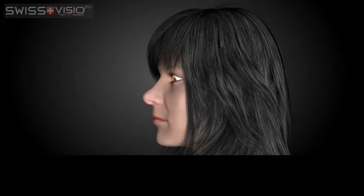An eye rolls in the eye socket when looking around. When looking straight ahead, the eye should be looking through the optical centre of a lens. A standard lens has only one spot exactly in the middle where the power of the lens is exactly what your eye requires. This is called the optical centre.